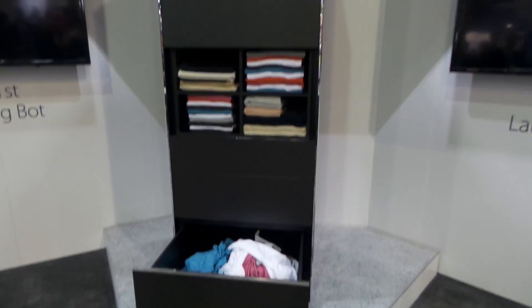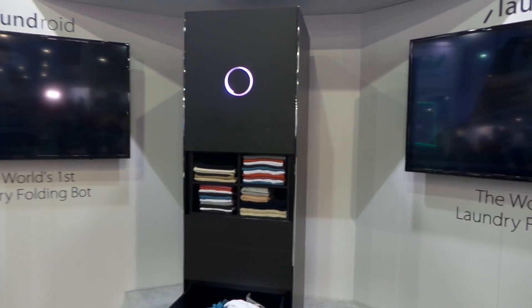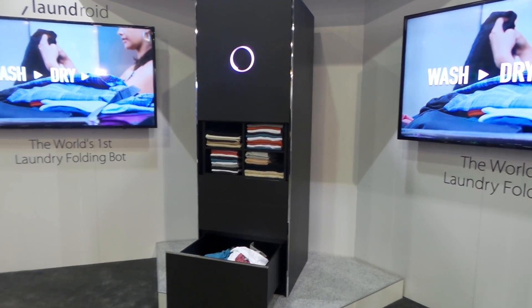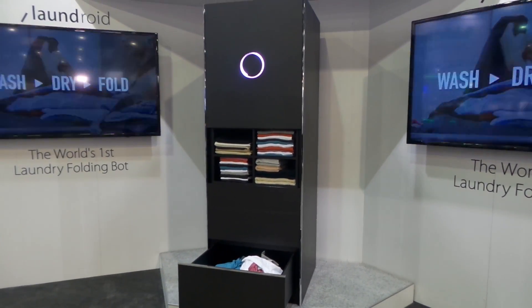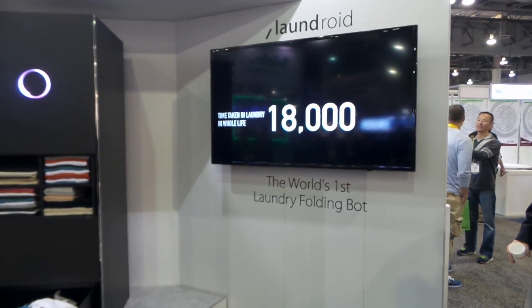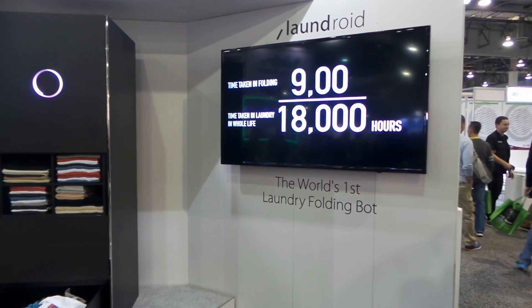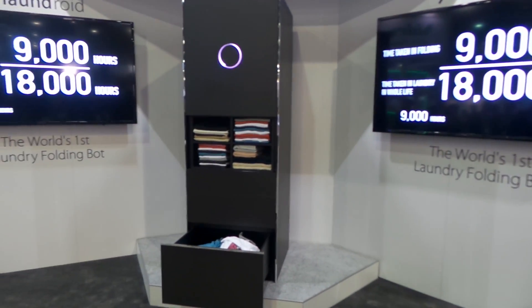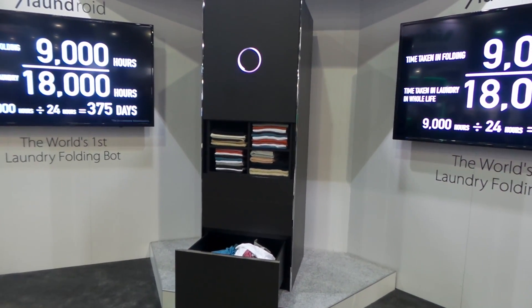You put your laundry in here, it comes out here. It takes three to ten minutes to fold a piece of laundry based on image recognition and robotics. The company that makes it, Seven Dreamers, is going to work with Panasonic to build the Laundroid into washers and dryers starting in 2018, and then they're working with a Japanese home designer to build the laundry folding robot into actual houses.